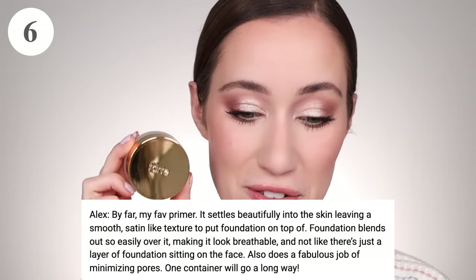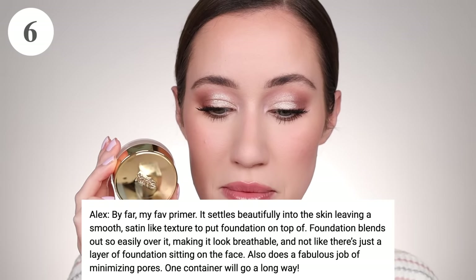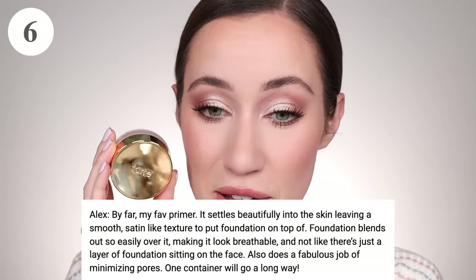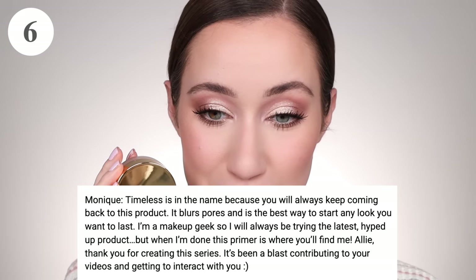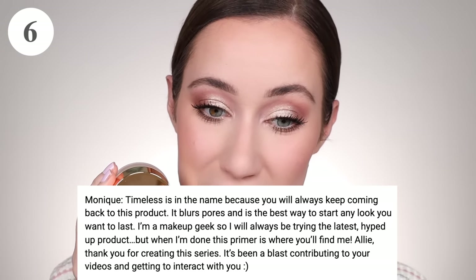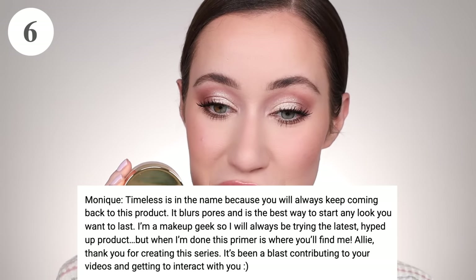Also tied for sixth place is the Tarte Smoothing Primer, again with 24 votes. Alex says it's by far her favorite — it settles beautifully into the skin leaving a smooth satin-like texture, foundation blends easily over it, and it does a fabulous job minimizing pores. One container goes a long way. Monique said 'timeless is in the name because you will always keep coming back to this product' — it blurs pores and is the best way to start any look you want to last. This series is becoming my favorite to film!